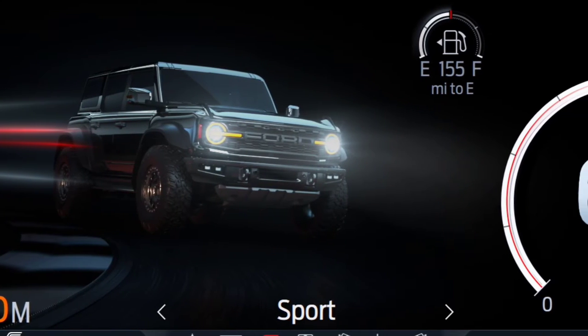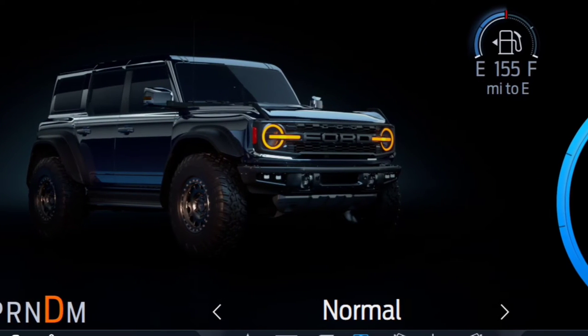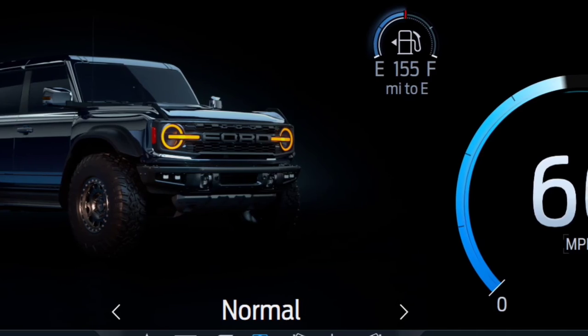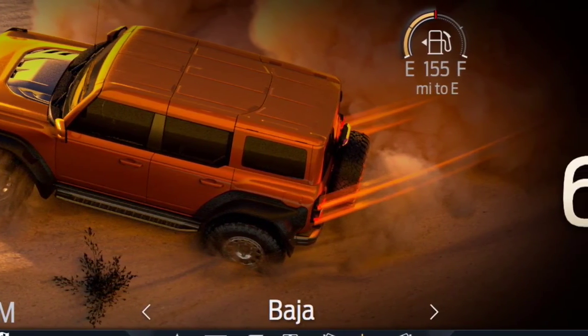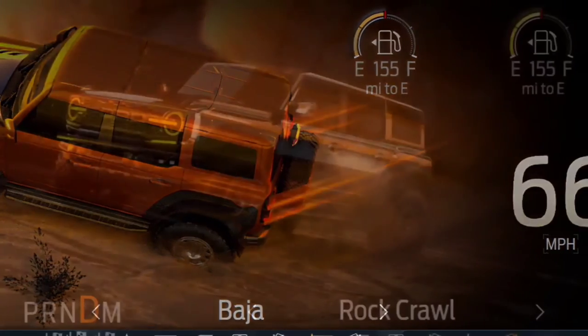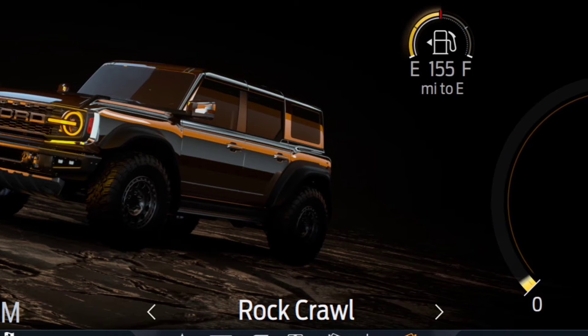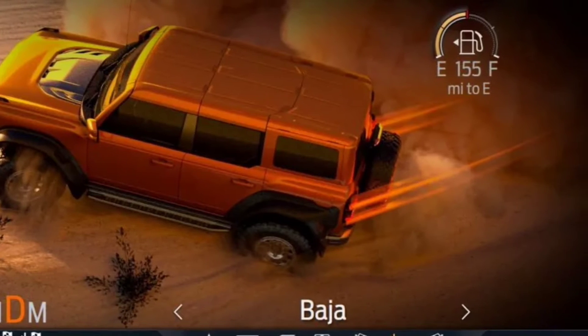In what seems to be a growing trend in the industry, many of the graphics were created by former video game developers. It's not just about flashy animations though. Ford wants these graphics and the information provided in the gauge cluster to create potential for an even smarter Bronco Raptor with more capabilities and off-road features, with Ford Power-Ups.